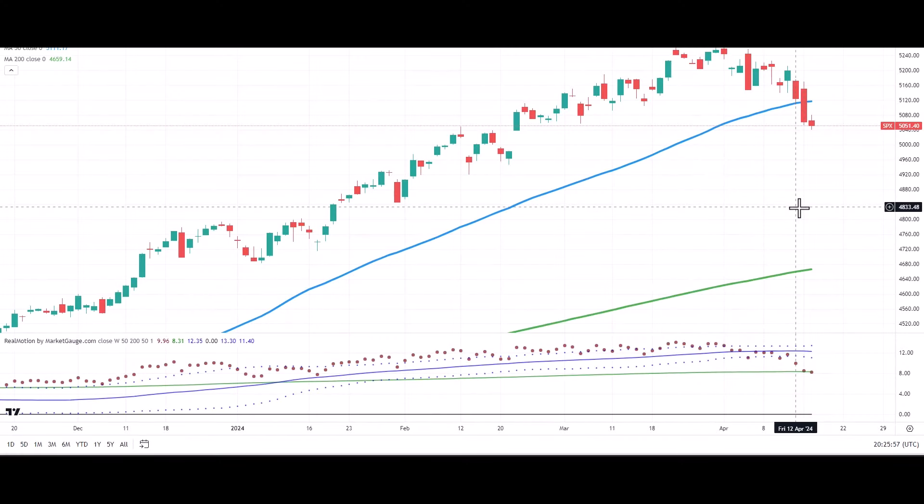Hello everyone, this is Ms. Schneider, Chief Strategist of MarketGauge.com, with the weekly installment for CMC Markets. We're going to cover clearly what happened last week into this week and how beautifully our Real Motion indicator worked.